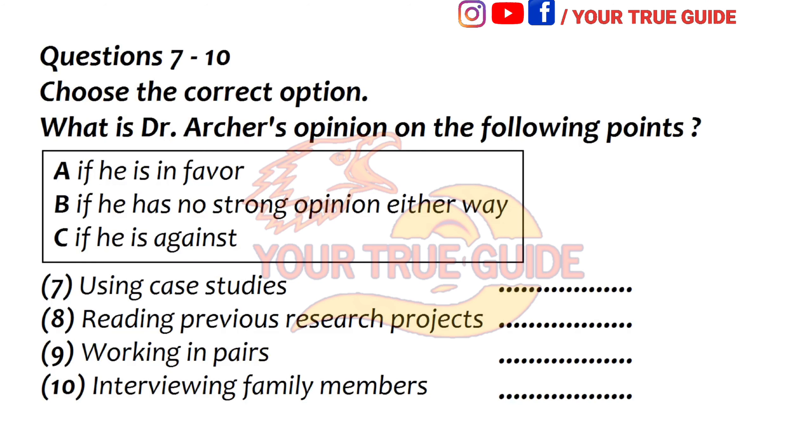I've looked over some previous research projects that are in the library. Is that a good idea, sir? I don't think you should go through them in detail, especially at this early stage, or you might end up being influenced by them more than you realise. But yes, it really is about the best guide you can have to what's expected in this type of project.